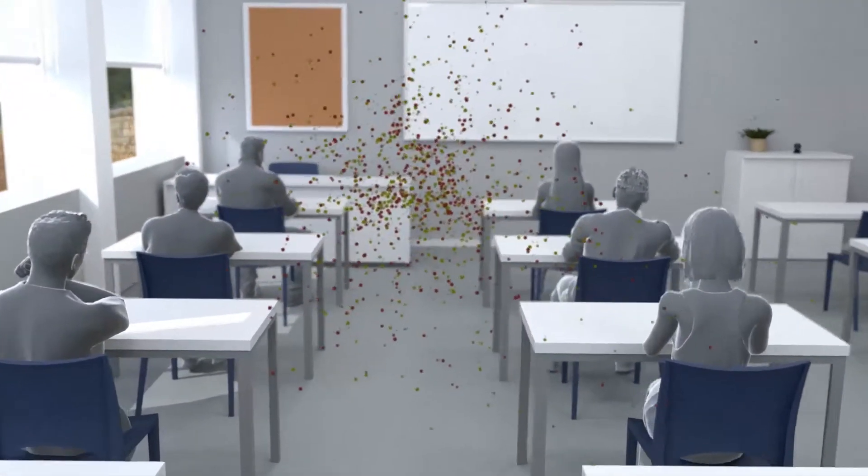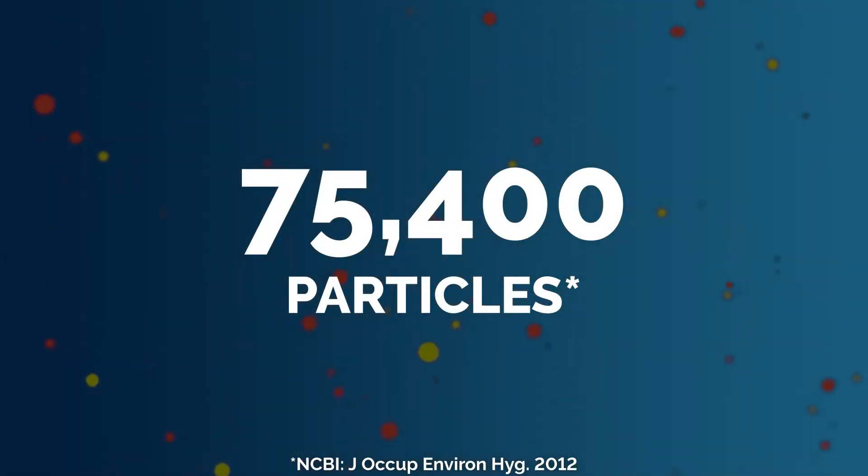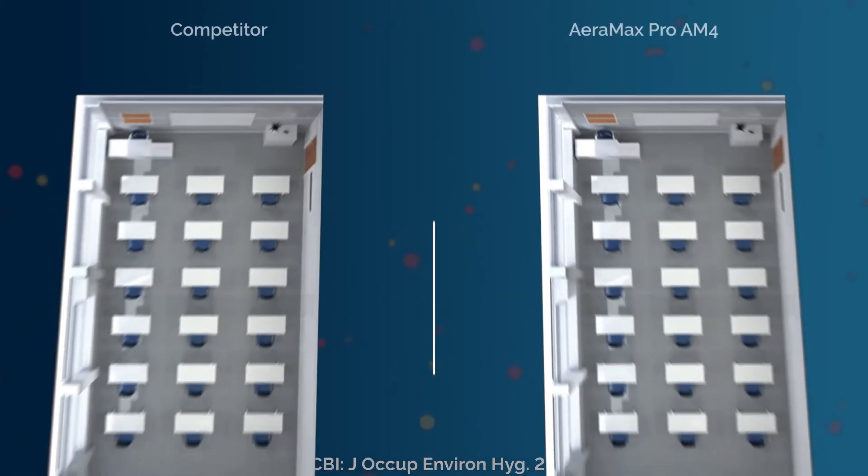Well, an average person's cough that is infected with a flu-like virus contains over 75,000 particles. And while one system may claim to have a HEPA filter and the ability to purify up to 65 square meters,